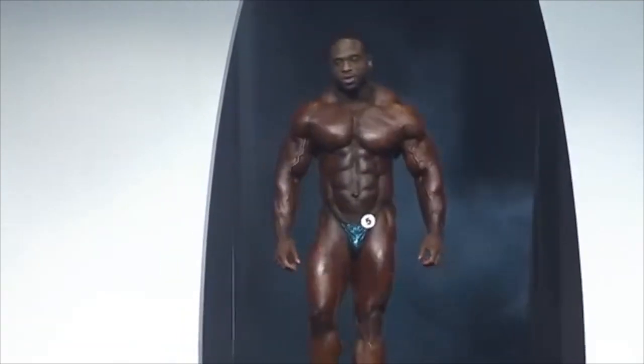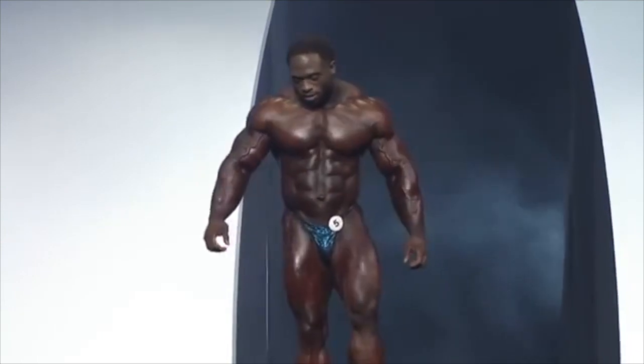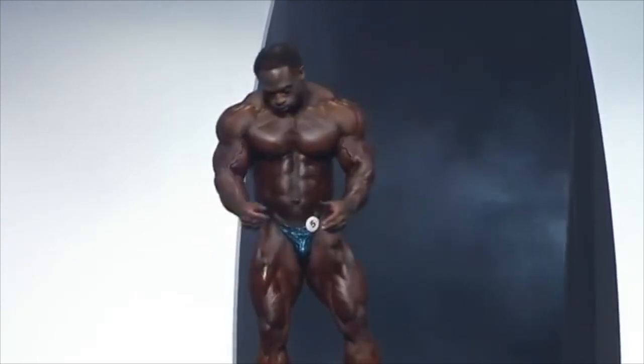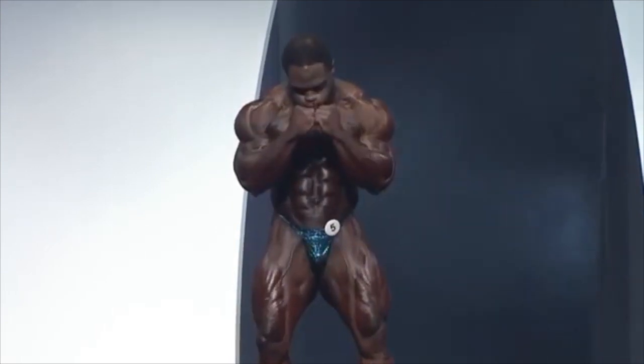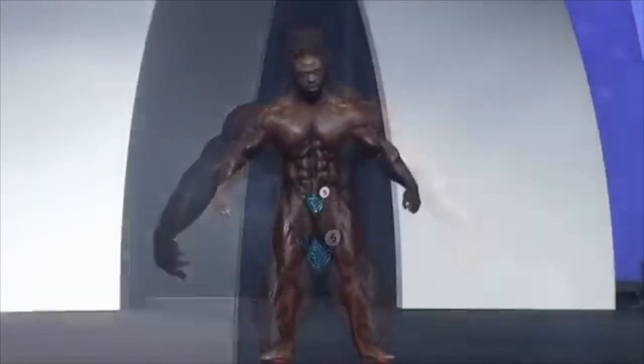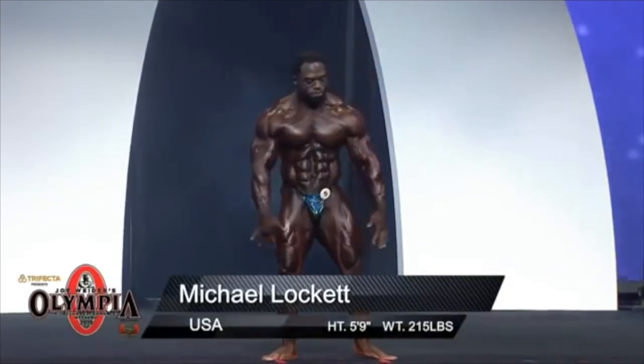He's in the top 10 because he's an athlete who has put a level of conditioning that shows consistency. He is a little bit down on his legs in some areas because he's obviously got atrophy on his right side. But he brings an amazing display of hardness and refinement in certain muscle groups.